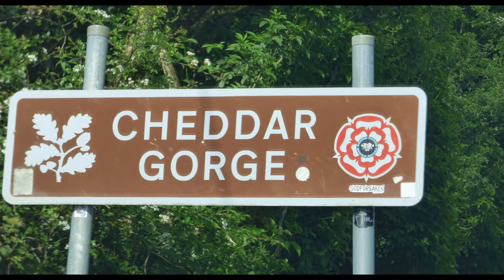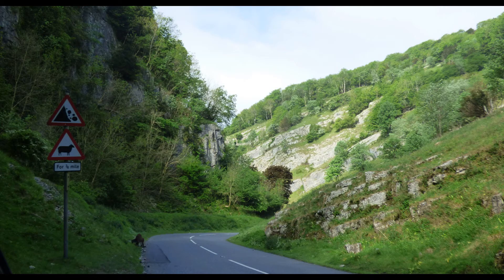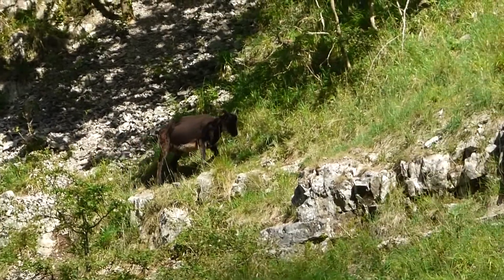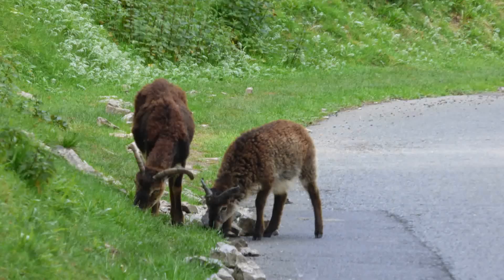Cheddar Gorge is a limestone gorge formed from glacial meltwater and contains many caves. Britain's oldest complete human skeleton, called Cheddar Man, estimated to be over 9,000 years old, was found in one of the caves in 1903. Other remains dating back 13,000 years have been found in the gorge area.